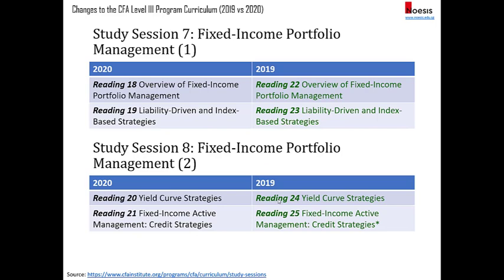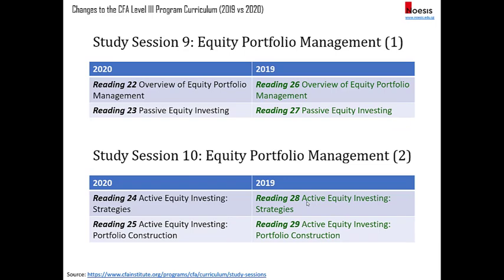Fixed income pretty much stays the same. There are some slight changes to reading 25 on credit strategies, but it's a fairly minor update. Equity portfolio management was also revamped in 2019, so in 2020 there are no changes — we still have the four readings.